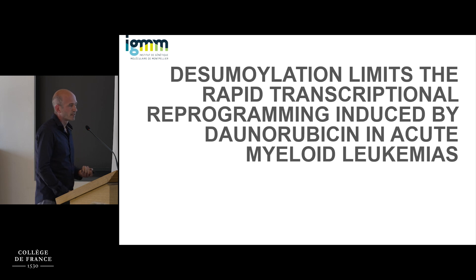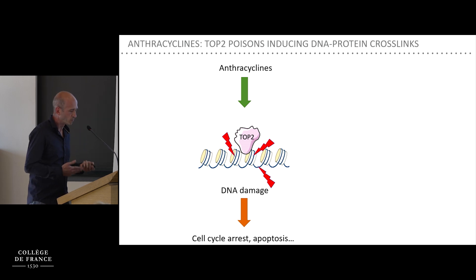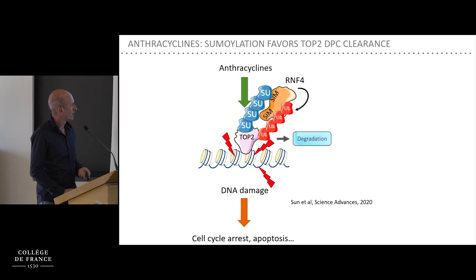I will present a first story where we were interested in the role of sumoylation in AML response to chemotherapeutic drugs, in particular daunorubicin. Anthracyclines induce DNA damage primarily by being poisons of topoisomerase 2, leading to the formation of DNA-protein crosslinks. Sumoylation was shown to play a role in this process by Yves Pommier's team — the DNA-protein crosslink involving Topo-2 induces sumoylation, which recruits RNF4 and leads to its degradation, helping to resolve the crosslink.